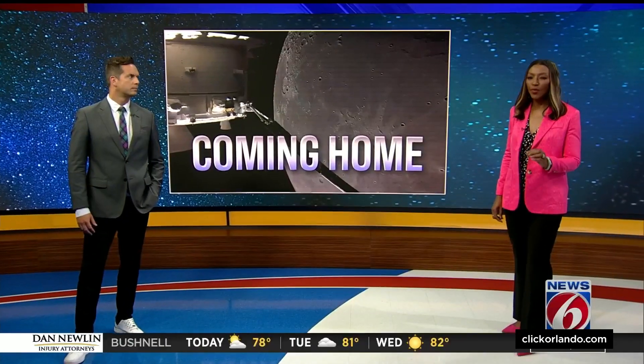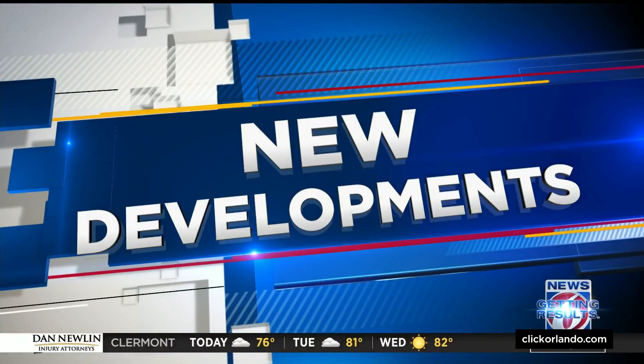But tonight, Orion's spacecraft is coming home. An incredible moment happening this morning just above the lunar surface — the spacecraft flying by and using the moon's gravity to hopefully slingshot it back to Earth. News 6 reporter James Barbero explains the next steps.